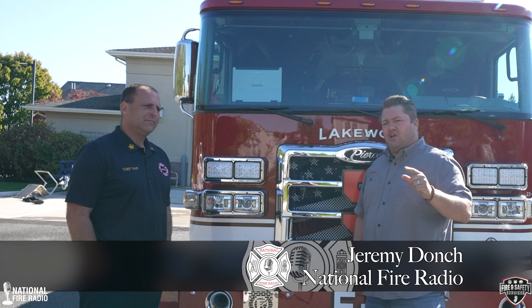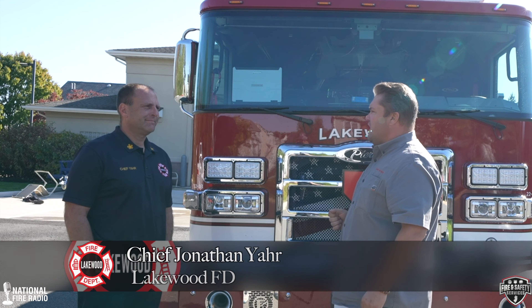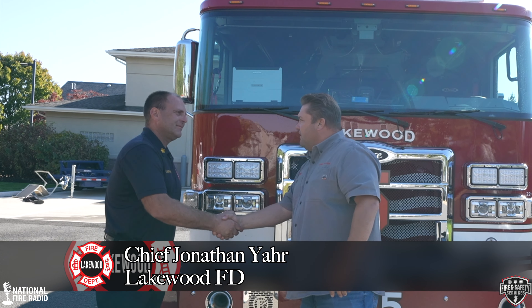Hey everyone, thanks for tuning in. I'm Jeremy with National Fire Radio. Today I'm in Lakewood, New Jersey with Chief John Yar of the Lakewood Fire Department.